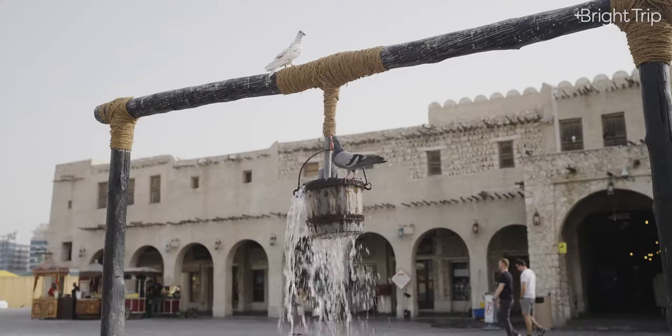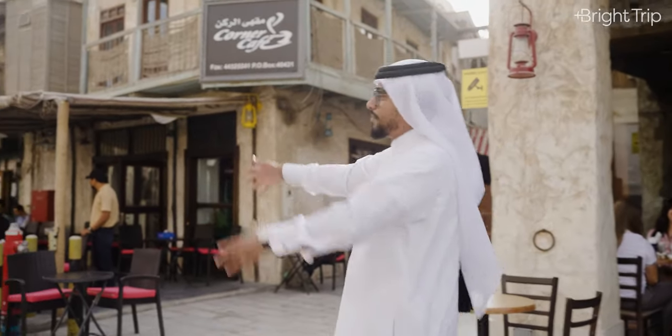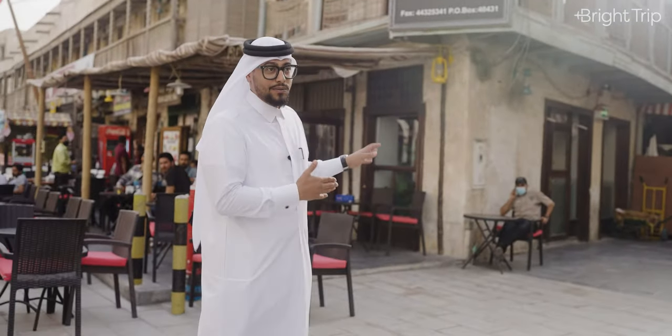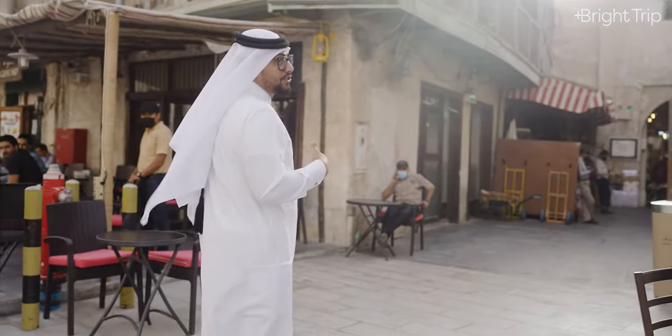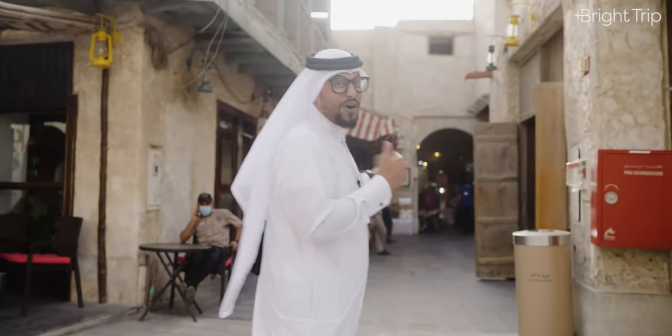The main promenade in the Souq is filled with coffee shops and places to hang out. The real market is tucked away in these alleyways. And as soon as we get in, you'll notice the old feeling — that this place has been here for a while.